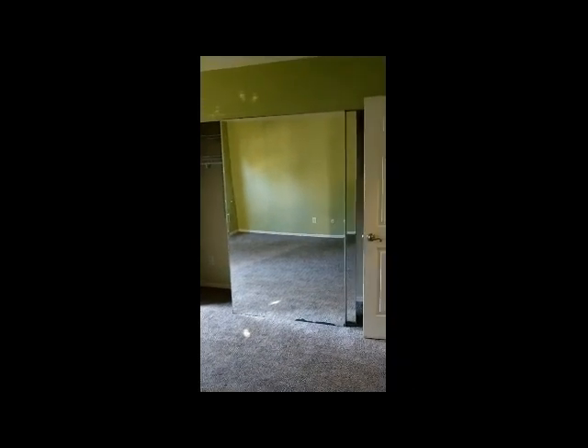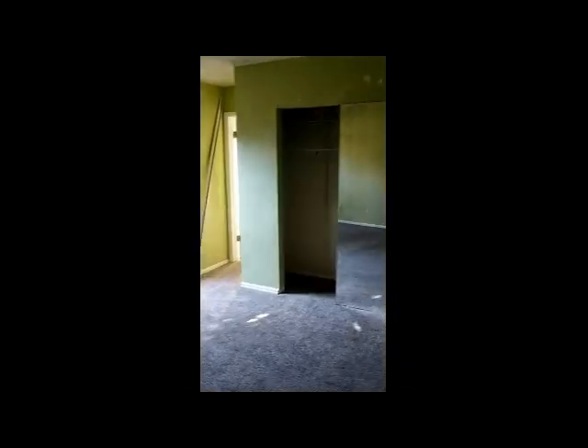This is the linen closet. The door just needs to be installed — they remove them when they install the carpet. The master bedroom has a lime green color with two big windows and mirror doors for the closet. It's a big closet, definitely a big closet.